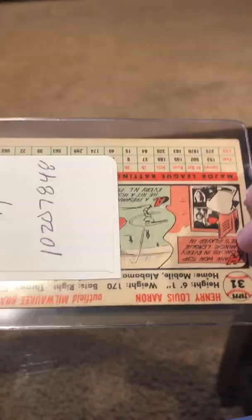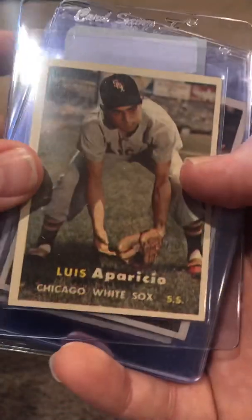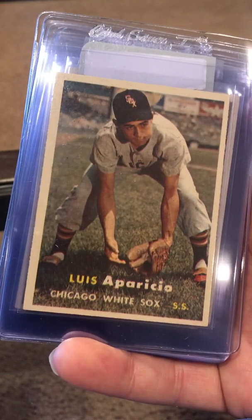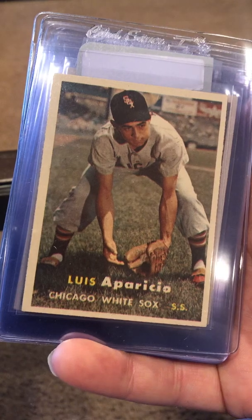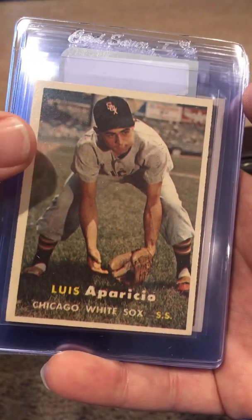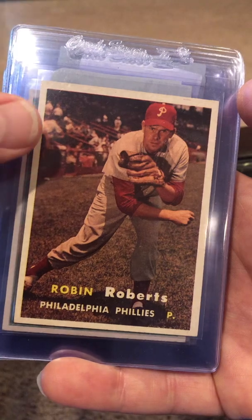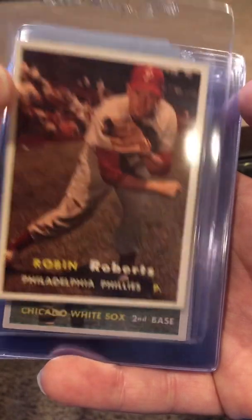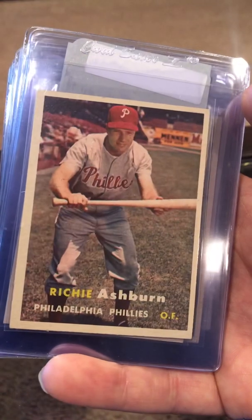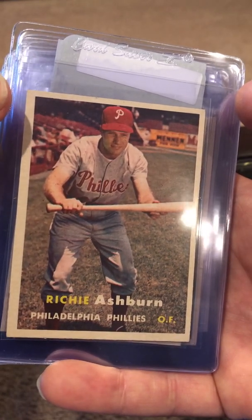I won't turn these over — they've got all the numbers on them. I have a bunch of '57s; been working on my '57 set. I'll kind of fly through these. The Aparicio here — I need that for my '57 set. A bunch of these '57s going out and they're all in really good shape. Robin Roberts here. Almost all of these are Hall of Famers — I think they all are. Nellie Fox — a sharp card. Richie Ashburn, centered great. I think these will all be close to sevens.